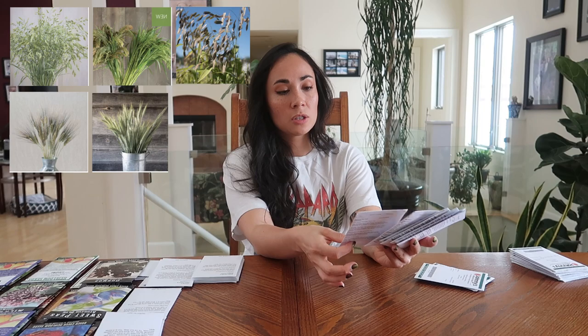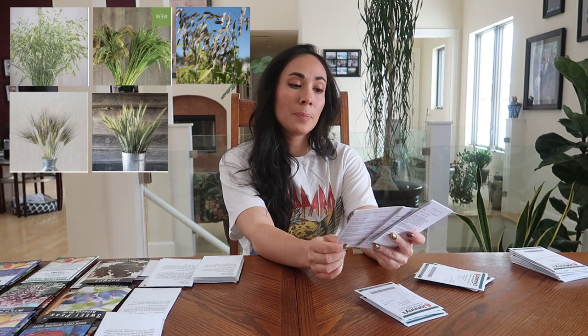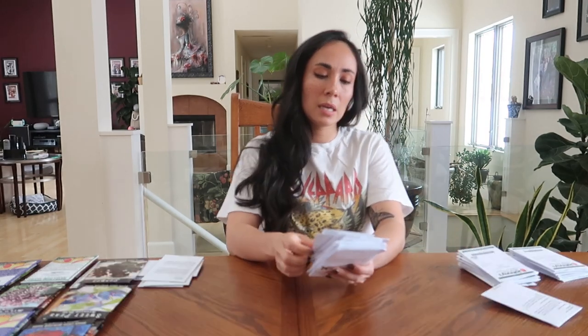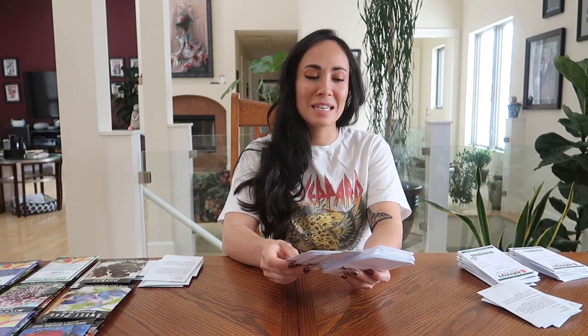For ornamental grasses I have Northern Sea Oats, Bromas Grass Green Drops, Silver Tip, and Black Tip wheat — they look so cool and unique. I also have columbine in the McKenna Giants and Barlow mix — these are biennials or perennials and I'll probably plant them around the house. Moving on to Swallowtail Seeds, I have scabiosa in Fama Deep Blue — blue is not a commonly found color in nature and these look like a lovely periwinkle shade. I'm really excited to see them in person.